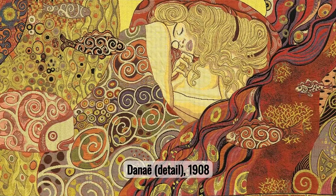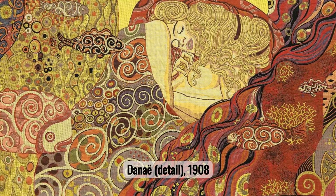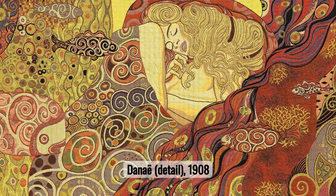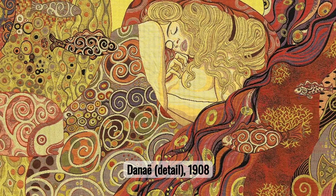Number five: Danae. Danae, one of Klimt's most controversial works, captures the mythological figure in a moment of vulnerability and sensuality. The painting is renowned for its vivid expression and bold eroticism, which sparked both admiration and scandal.